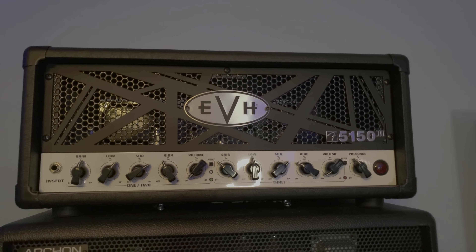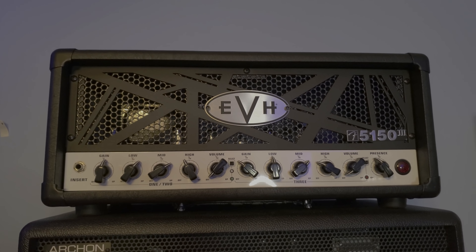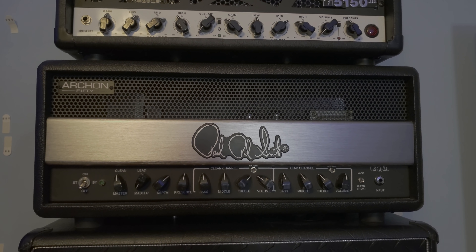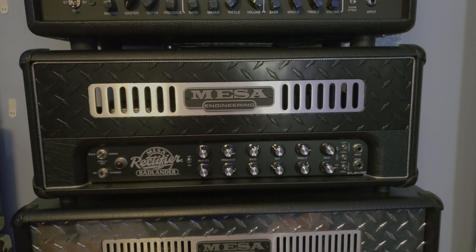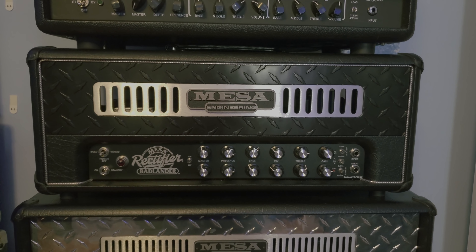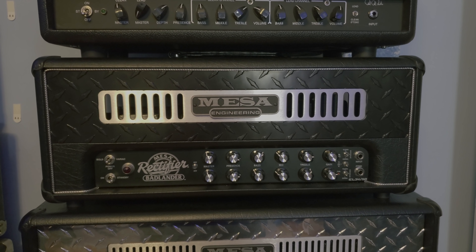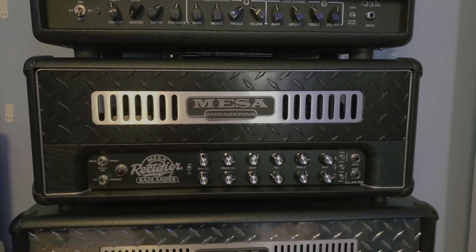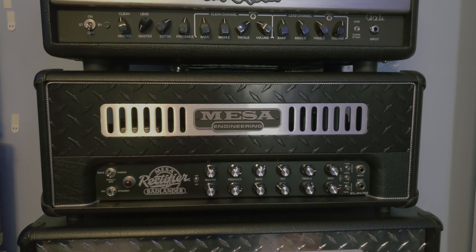Up here, EVH 5153 — this is actually an extra. I bought it from my buddy Bri and I'm moving it along, $750. Same with the PRS Archon I got in a trade — for sale as well, $1,100 with a foot switch. Under that, the Mesa Badlander 50. I'm going to do a revisit video of this sometime soon. It had a really weird buzz about it when it first launched — people questioned why it was called a rectifier and how similar it is to the other rectifiers. I still really dig this amp. I bought it at the very beginning of my channel knowing that demos of it would boost the channel's visibility.